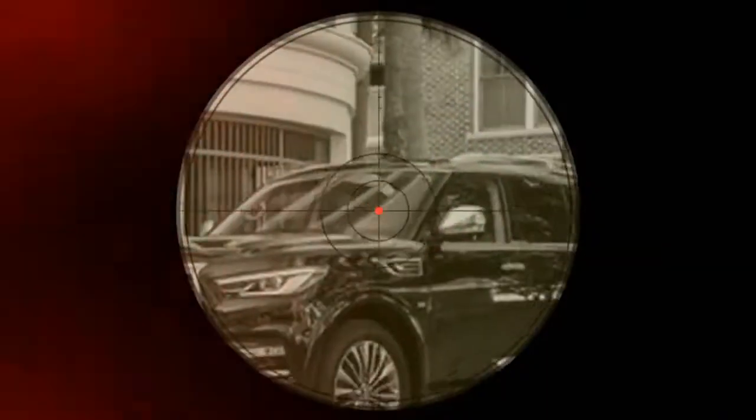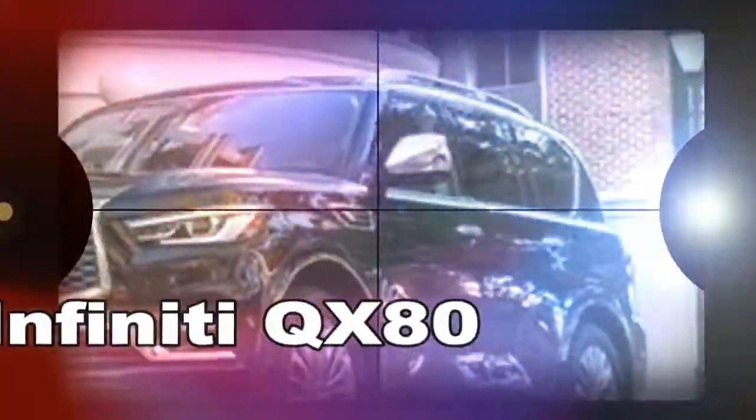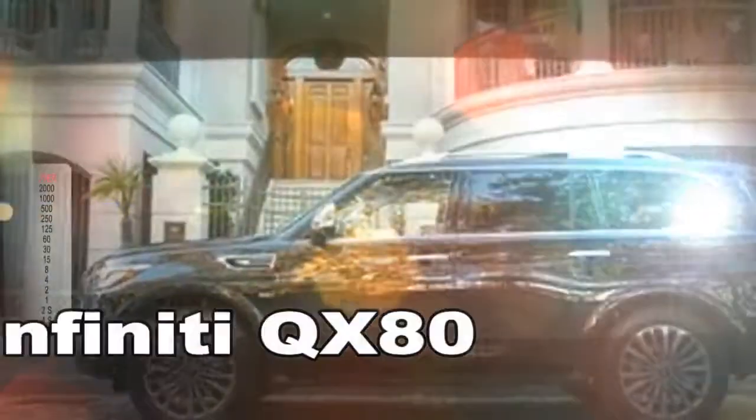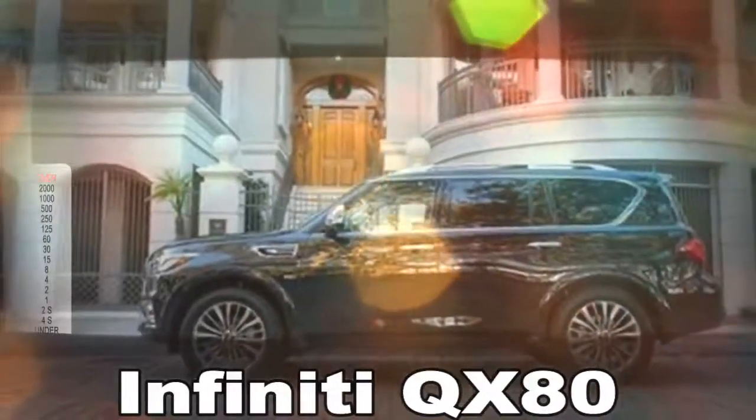Infiniti launched the QX80's predecessor, the QX56, when environmentalists were torching Hummers and energy experts claimed peak oil would dry out the world's reserves within decades. During the 2004 model year, its first, gas prices crested at more than $2 per gallon, prompting more predictions that big SUVs would soon be extinct. Exactly none of that happened.